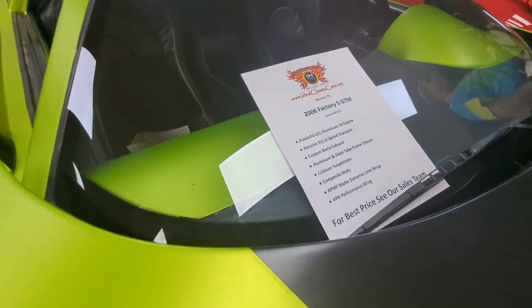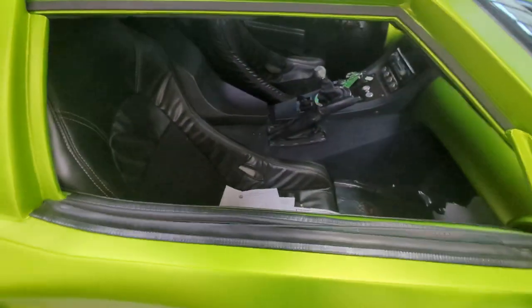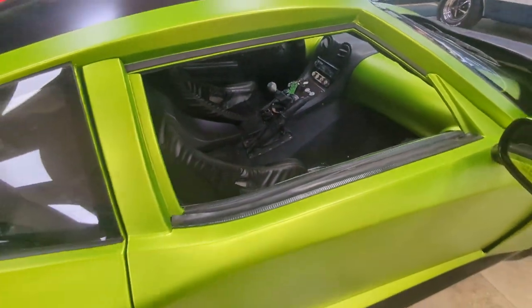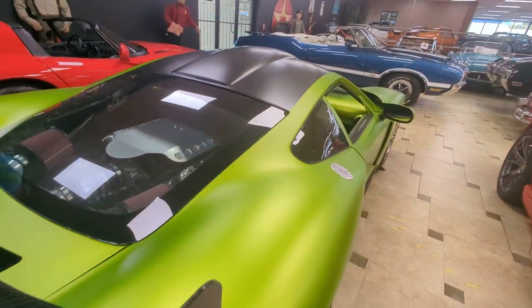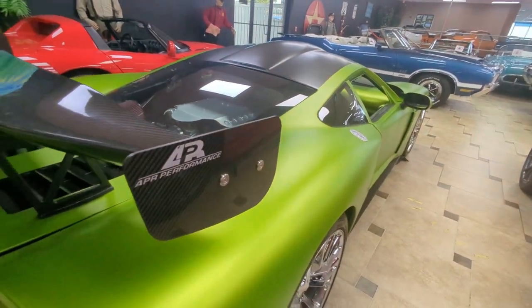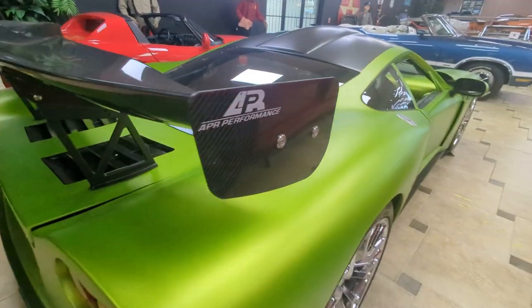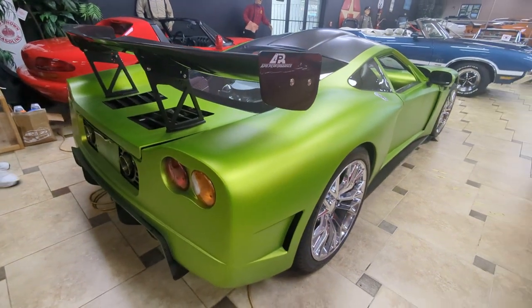It is the Factory Five GTM. So you saw that Factory Five Cobra — this is the Factory Five GTM, kind of a car built to be Ford GT competitive. Basically a race car for the street. Super cool performance. Nice looking car.